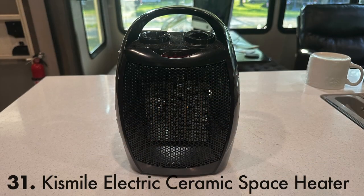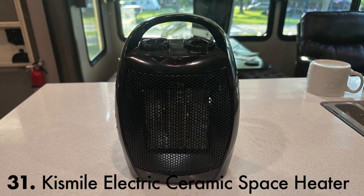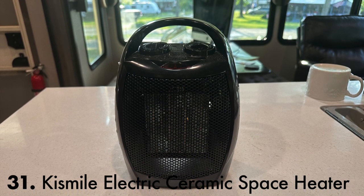For those cold winter days and nights, I found I needed an additional heat source. This Kiss Mill small electric ceramic space heater more than kept me toasty.